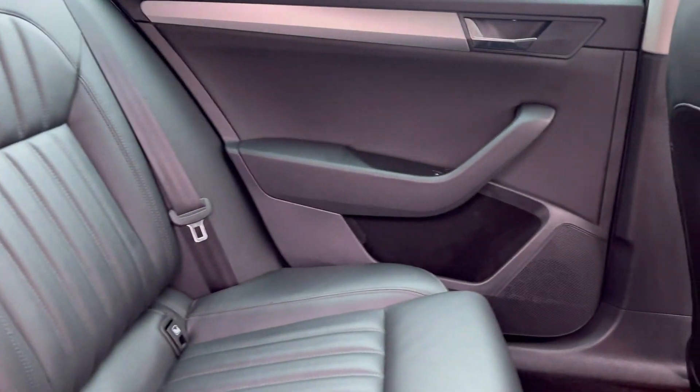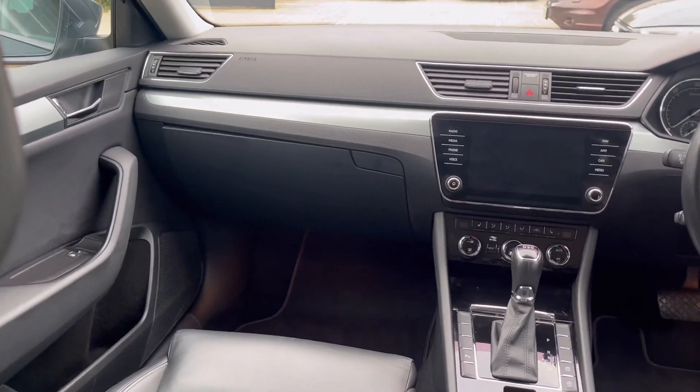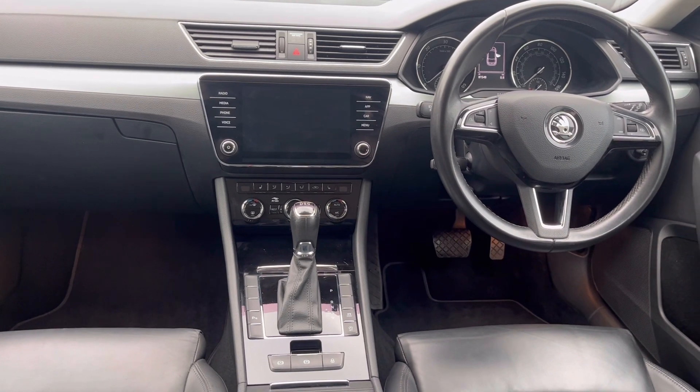ISOFIX location points to both outer rear seats. The front seats are both heated, and the driver's seat is electric, also with a memory function.